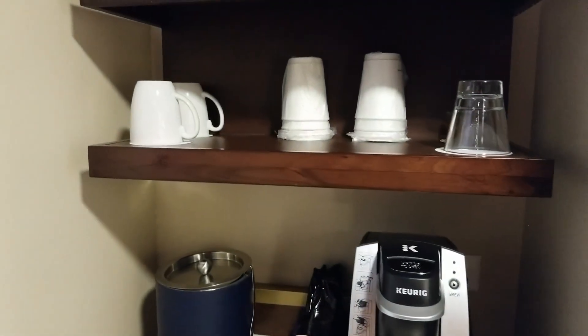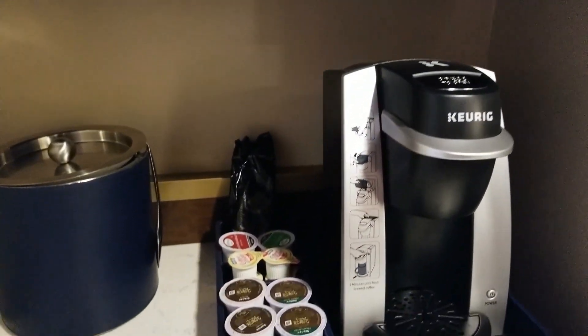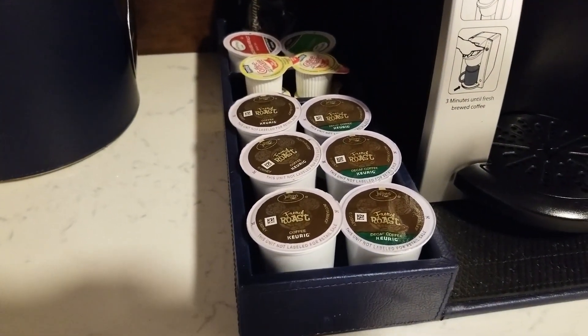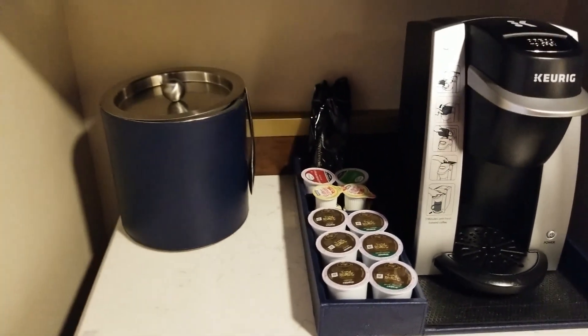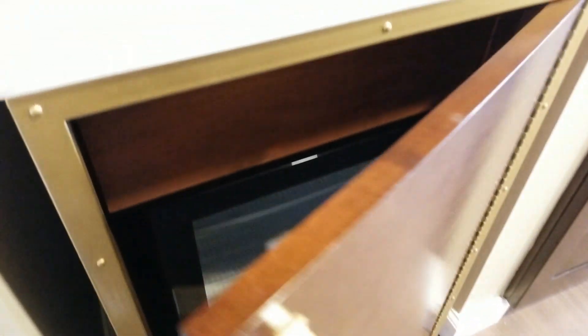Right here beside we have the coffee bar — love my coffee in the morning — with a Keurig and some Jeffrey's French Roast, perfect creamer, stirring sticks, different types of sugar. And a mini fridge down below so that you can bring items into your room for later on.